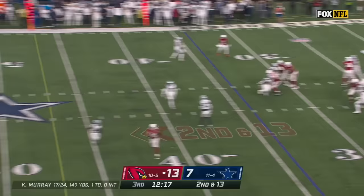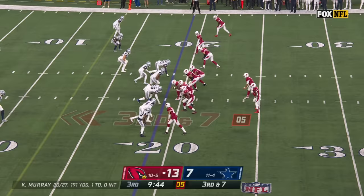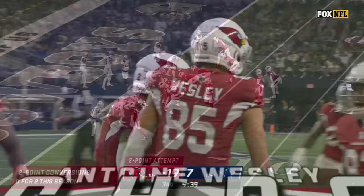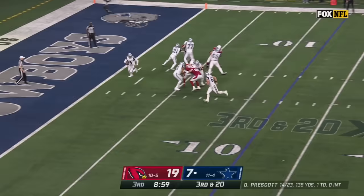Murray keeps, protected — Kirk got it, hit him in stride inside the 25. He's done some good things up front to throw Dallas off with that pass rush. Third down here — Wesley up to get it, touchdown Arizona!